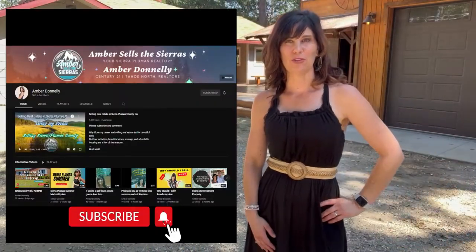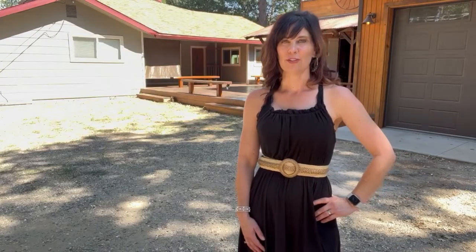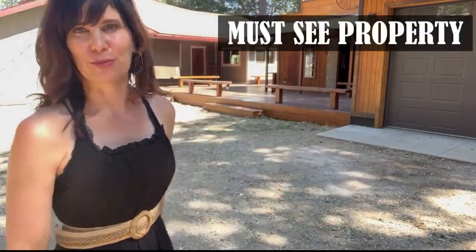Check out this video, subscribe to my YouTube, and for more Sierra Plumas updates, don't forget to reach out. Definitely a must-see for this property.